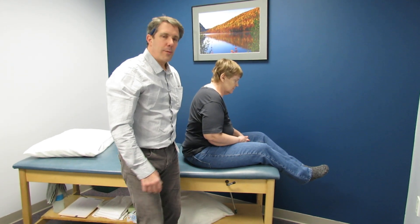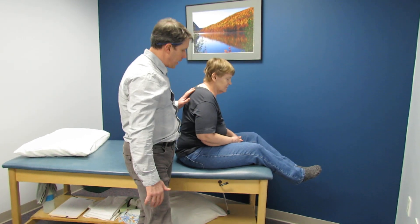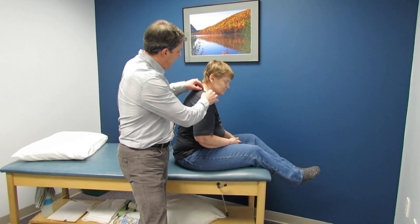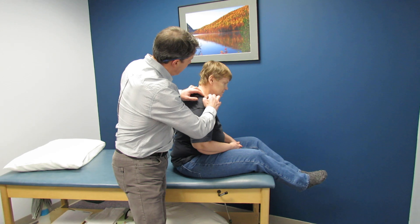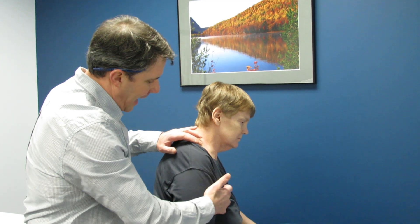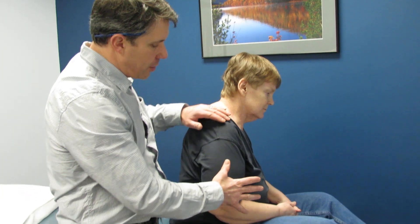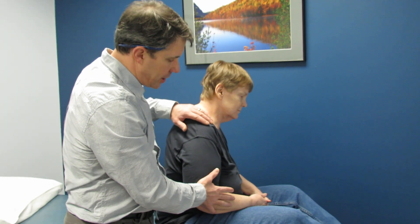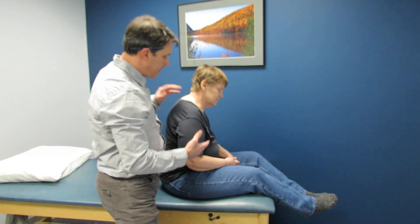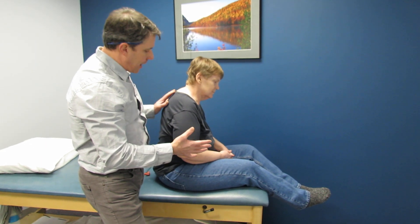Hello everybody, this is Paul and with me I have Jackie today. I want to thank Jackie for letting us show what's going on here. Jackie about one month ago had a vena cava reconstruction, had surgery anteriorly. About five days after surgery she started to develop some significant axillary discomfort, pain over the shoulder and down into the shoulder blade, and started to significantly lose function in her arm — loss of the ability to extend and elevate it. It's been very uncomfortable since then.